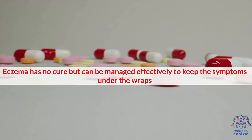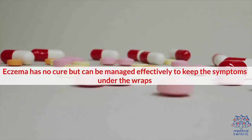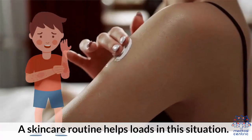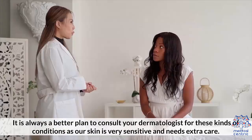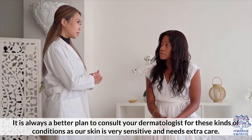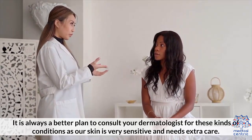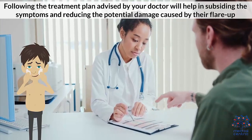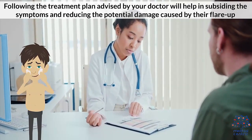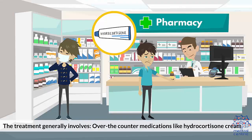Treatment: Eczema has no cure, but can be managed effectively to keep the symptoms under wraps. Treatment simply involves identifying the triggers and avoiding them to prevent flare-ups. A skin care routine helps loads in this situation. It is always a better plan to consult your dermatologist for these kinds of conditions, as our skin is very sensitive and needs extra care. Following the treatment plan advised by your doctor will help in subsiding the symptoms and reducing the potential damage caused by the flare-up.